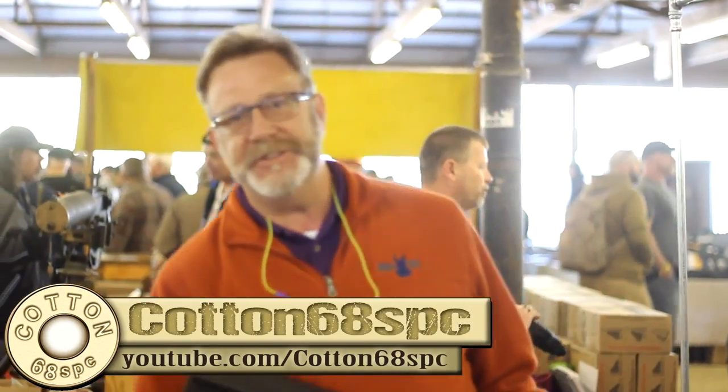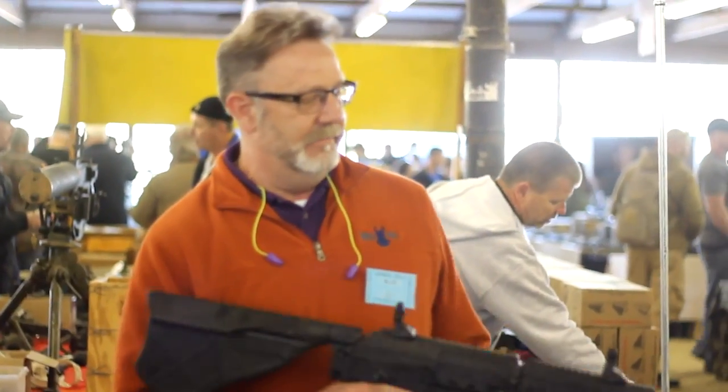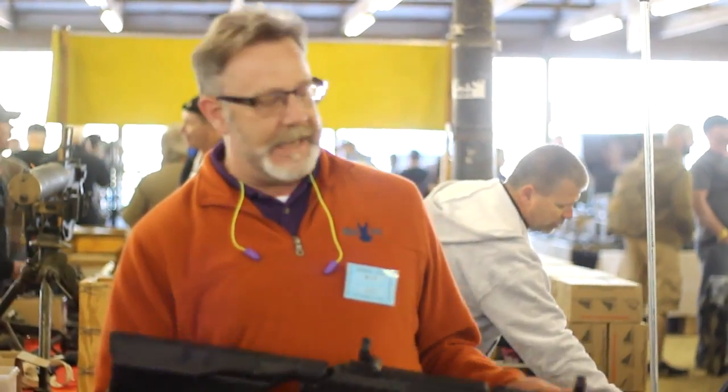We're Mule Tactical. We're out of Mount Washington, Kentucky. This is our gun buttstock here. We're on an Origin 12 shotgun.